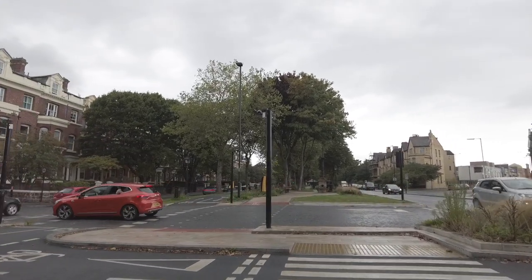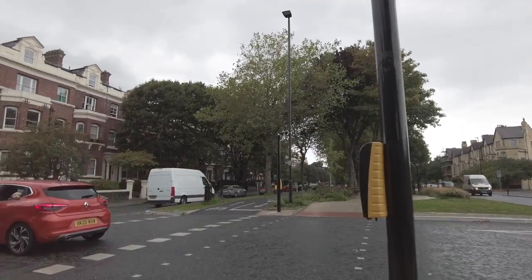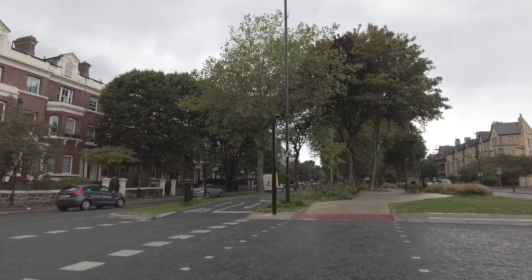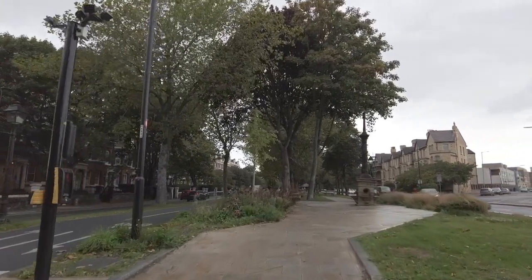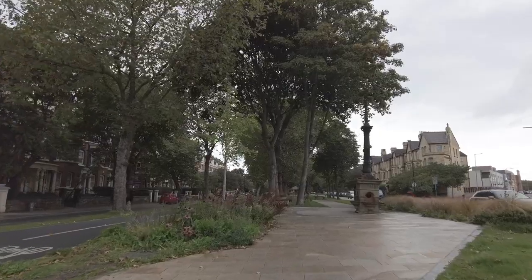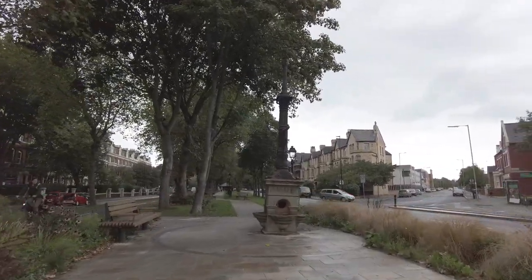What we're walking towards now is a Victorian iron lamp that stood on a stone base, and the stone base is obviously a drinking fountain. I know it's grade two listed. I'm not sure about the rest of the history but I believe it's going to be fully restored.